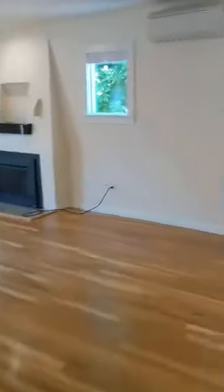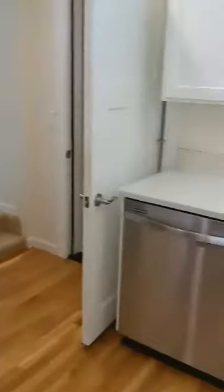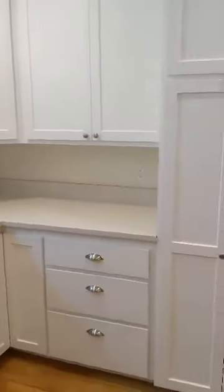Back out of this hallway, we go into the kitchen. There's a gas stove and really great stainless appliances. Lots of cupboard space.